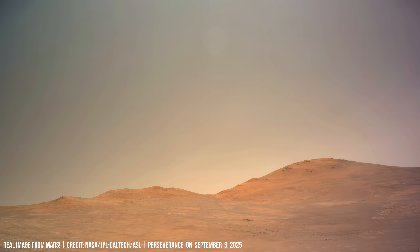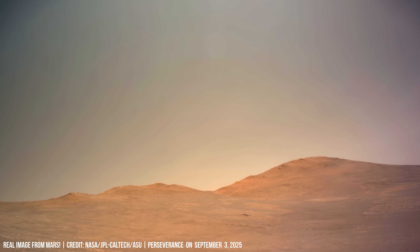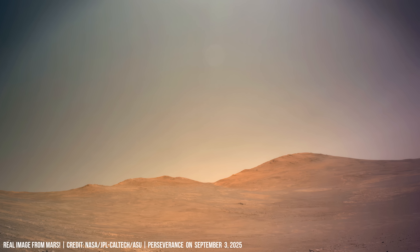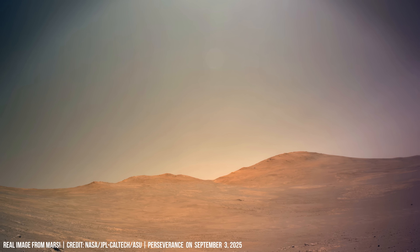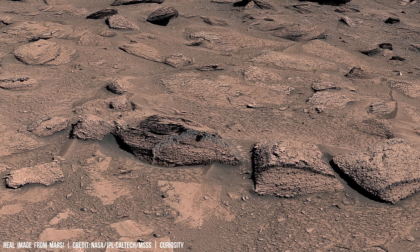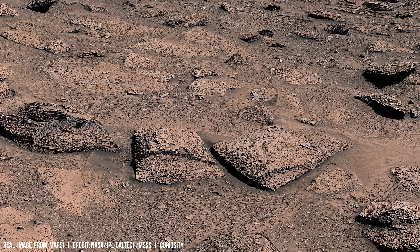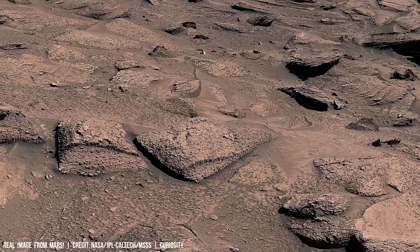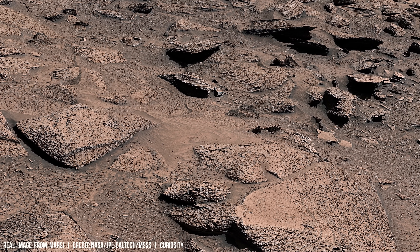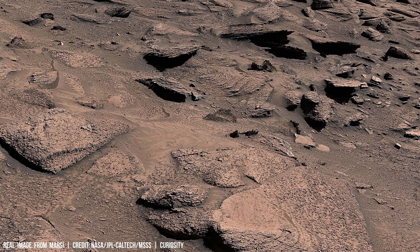The camera lingers on a fractured slope where a vertical fold cleanly offsets layers. Nearby, a pyramid-shaped rock bears vertical striations carved by winds carrying dust grains.